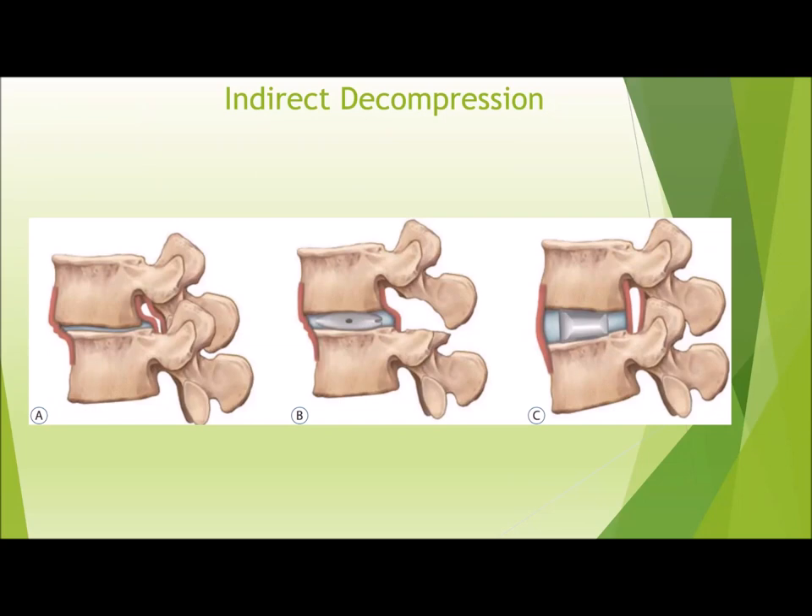I'm still trying to figure out the ideal situations or the ideal patients that would benefit most from the indirect decompression technique, because it does leave the chance of patients having lingering or recurrent symptoms since we're not directly taking down the offending area on the posterior aspect of the spine. But it still avoids having to directly remove that bone that may be causing stenosis and can lead to a little bit easier recovery for some patients.